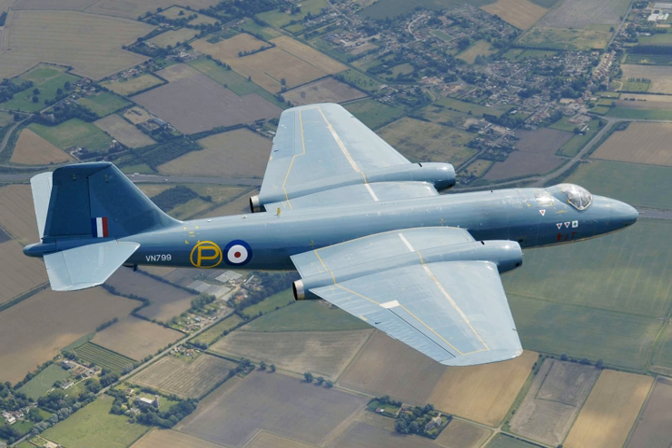When the Canberra was introduced to service with the Royal Air Force in May 1951, it became the RAF's first jet-powered bomber. Throughout most of the 1950s, the Canberra could fly at a higher altitude than any other aircraft in the world. In 1957, a Canberra established a world altitude record of 70,310 feet. In February 1951, another Canberra set a world record when it became the first jet aircraft to make a non-stop transatlantic flight.